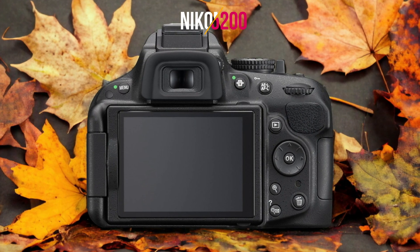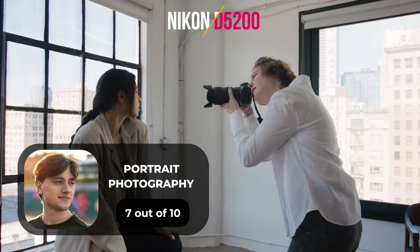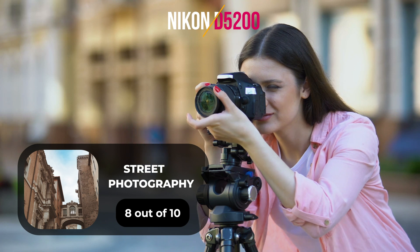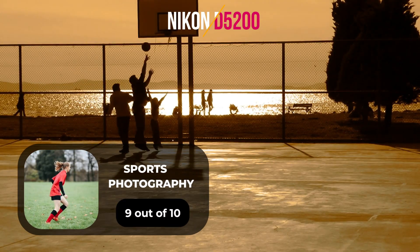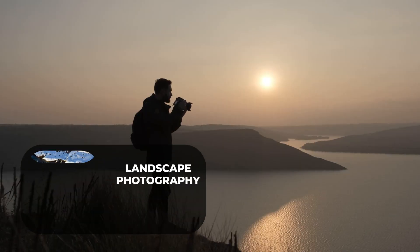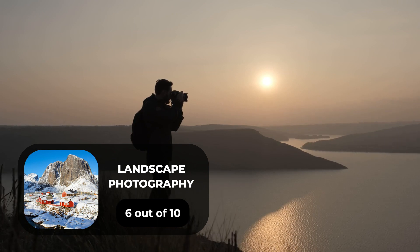Here are our ratings for the Nikon D5200. For portrait photography, we will give it a 7 out of 10 rating. For street photography, we will give it an 8 out of 10 rating. For sports photography, we will give it a 9 out of 10 rating. For day-to-day photography, we will give it a 7 out of 10 rating. For landscape photography, we will give it a 6 out of 10 rating.